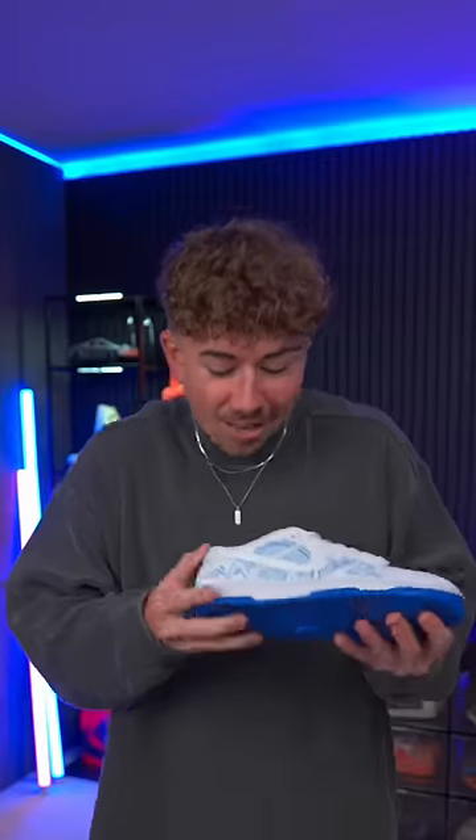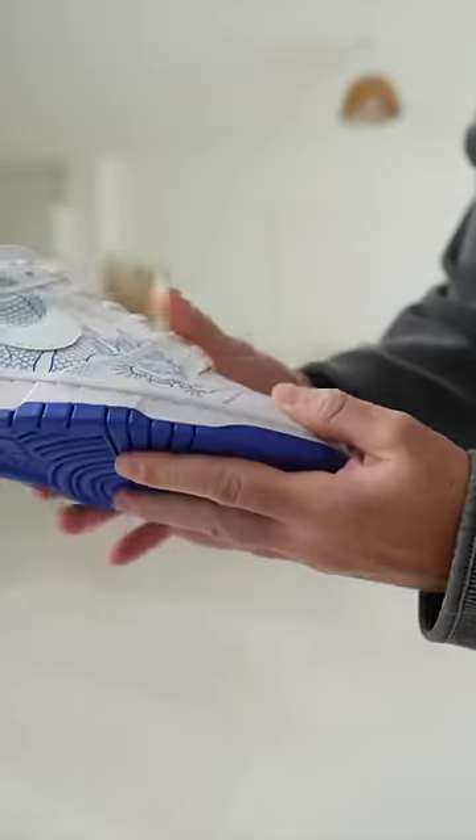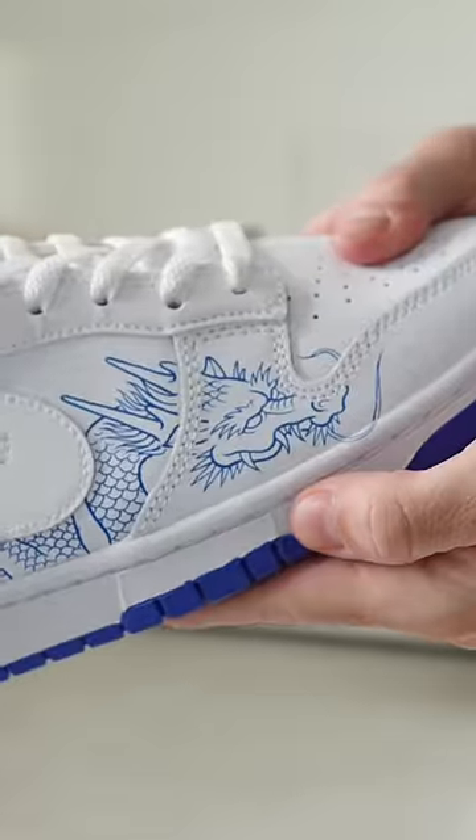They're from a brand called Blue Soul Custom, and honestly, I thought this was going to be fake too. But I've tried scratching, rubbing, and everything to get this ink off, but it's permanent, just like a tattoo.